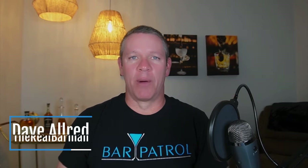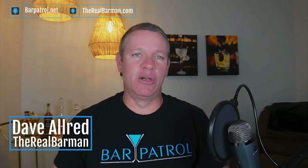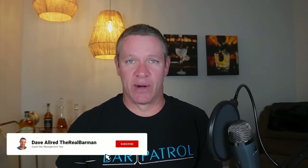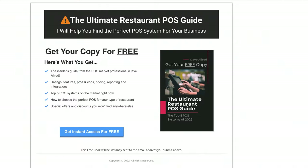Hi-de-ho there. It is Dave Allred, the Real Bar Man here from barpatrol.net and therealbarman.com. Having used dozens of POS systems myself in my 30-plus bar and restaurant career, I'm here to help you avoid the POS buying quicksand. You can click on the link that comes up here — also in the description — and get my ultimate POS systems buyer's guide, which ranks the top five POS systems for 2023.